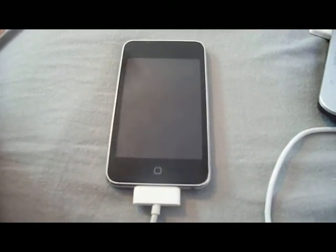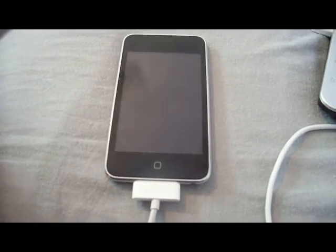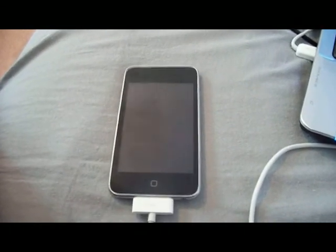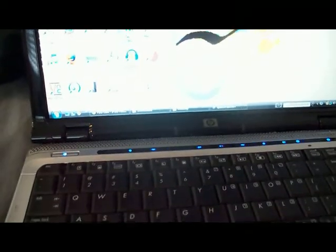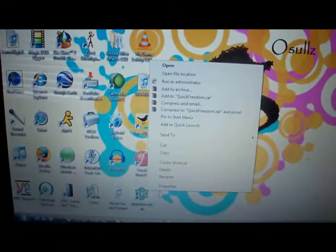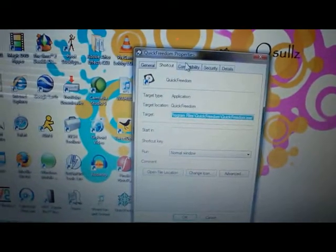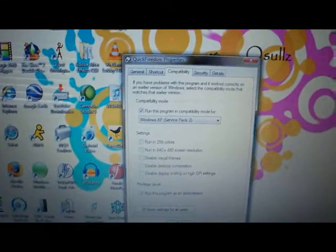Then you'll run the setup for Quick Freedom and install it. When you have that done, it'll ask if you want to create a desktop icon — click yes. You'll find that icon, right-click it, and go to Properties. This is for Vista users. If you're on XP, just run it as is. But if you're on Vista, go to your desktop, right-click the icon, hit Properties, go to Compatibility, and check 'Run compatibility mode for Windows XP Service Pack 2' and 'Run as administrator.' Click Apply, hit OK. Then run it, just like you would QuickPwn or any other jailbreak service.